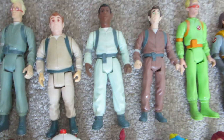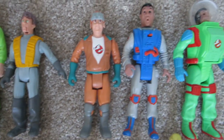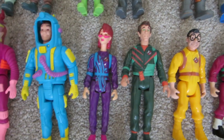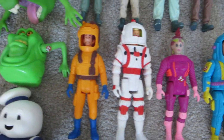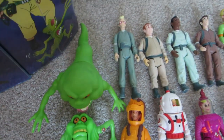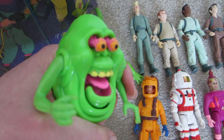Surprisingly, she only had about four or five Winstons, but luckily I managed to find a pretty good condition one. I love these Ghostbusters figures — I had a few of them as a kid but stupidly sold them at garage sales. The Slimer was pretty cool; she had a couple and they were both really good condition, practically mint. And then there's this one — never seen this Slimer before, that's pretty cool.